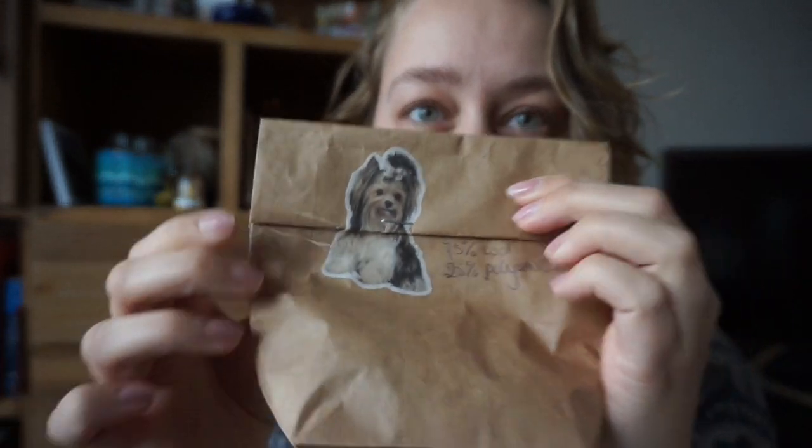I'm grabbing the first one — it has a little doggy on it and it says 75% wool, 25% polyamide, because we agreed to do a sock yarn swap. It doesn't have to be hand dyed; it can be as simple or as fancy as you want, but we agreed on sock yarn because I think it's the most versatile.